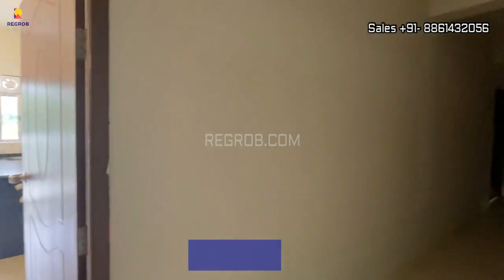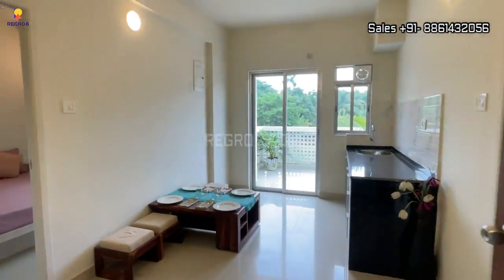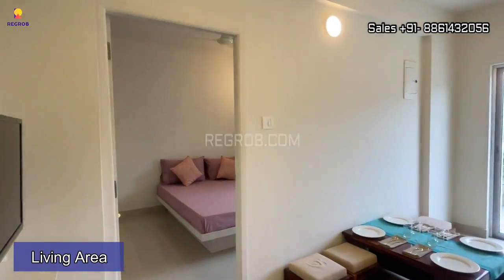Here's the entrance and this is the living area.